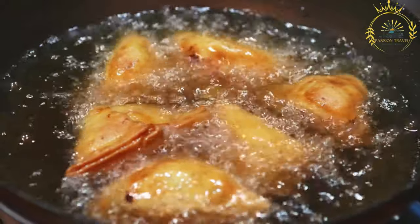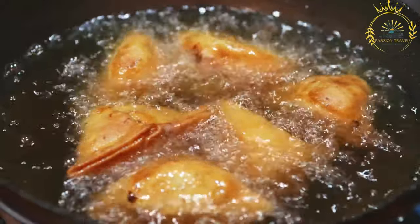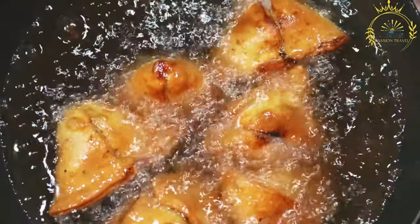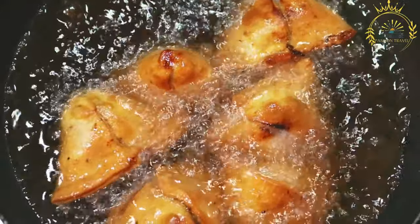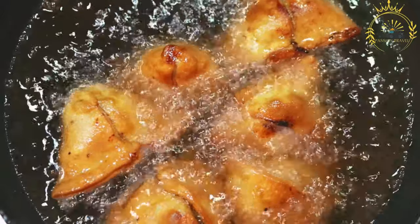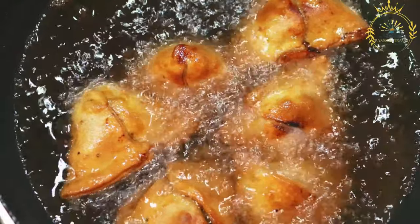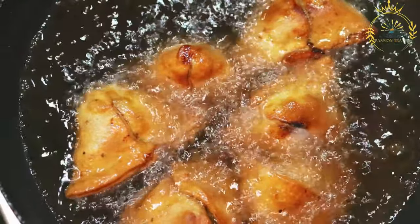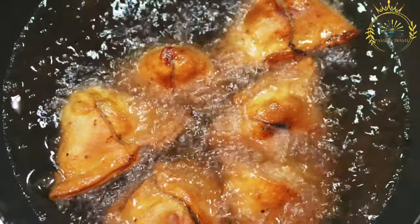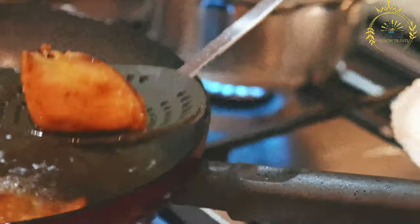The dough for pastel is usually made from wheat flour, water, and sometimes a bit of oil or fat. The dough is rolled out into thin rounds or squares, and a spoonful of the filling is placed in the center. The dough is then folded over the filling to create a half-moon or triangular shape.